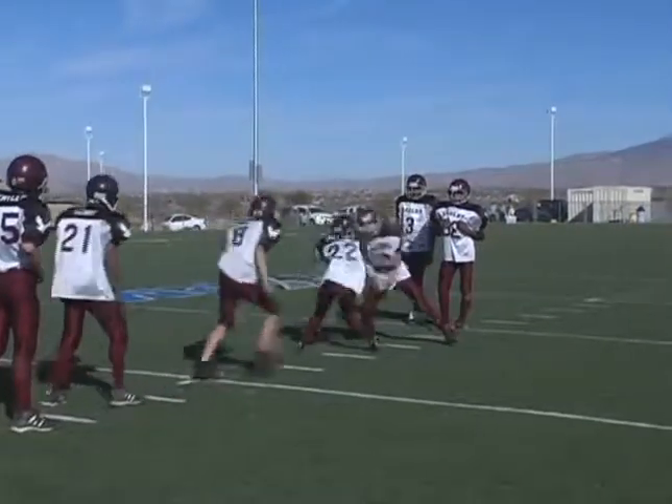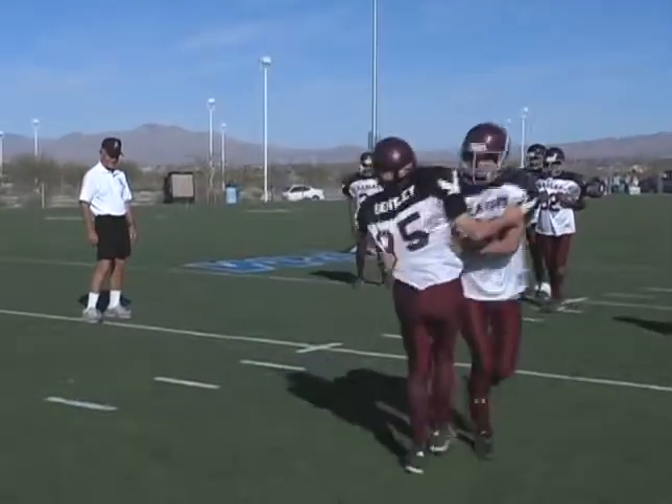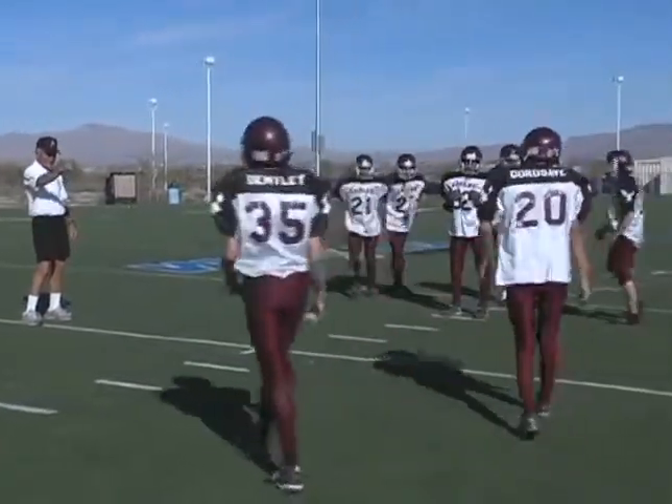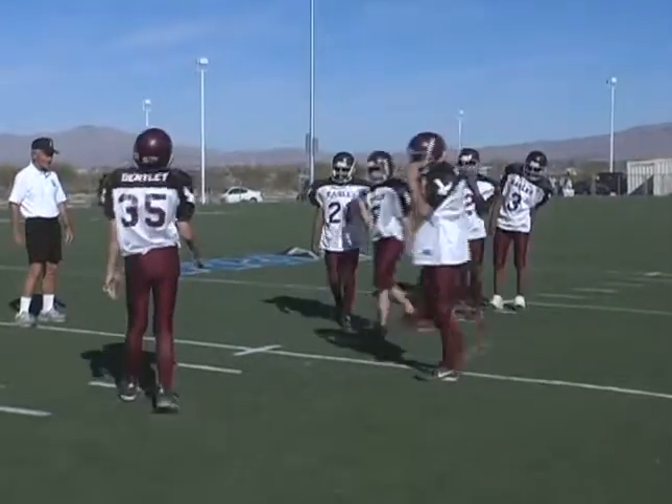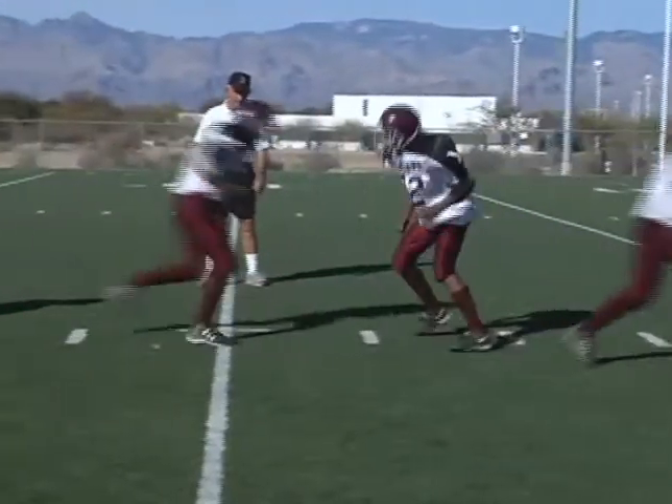Hup! Good. You're aggressive — that's good. Say it. Hup! Hit. Hit. Hit. Let's go.